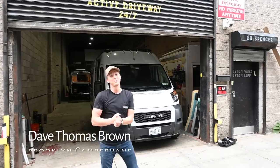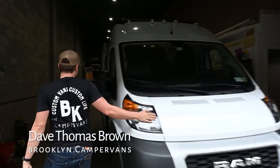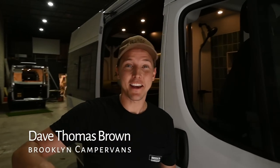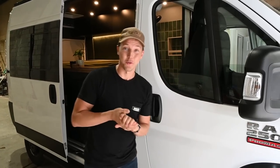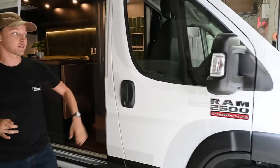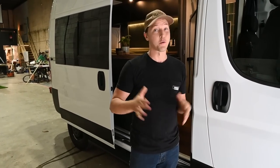Hi guys, I'm Dave. Welcome to Brooklyn Campervans. I'm gonna show you our Ram ProMaster 2500 that is going to a client today — he's picking up today which is really exciting. We're gonna give you one last pass-through before he takes it on the road. This is our 2500 ProMaster, the 136 model. We also do a 159 or 159 extended. We're about to start doing some Mercedes Sprinter vans as well.